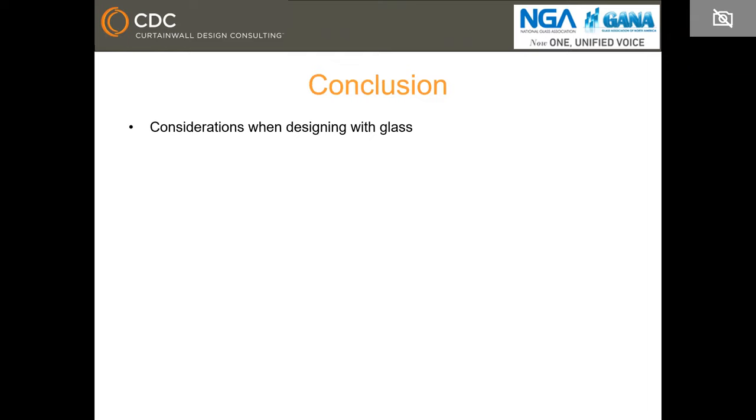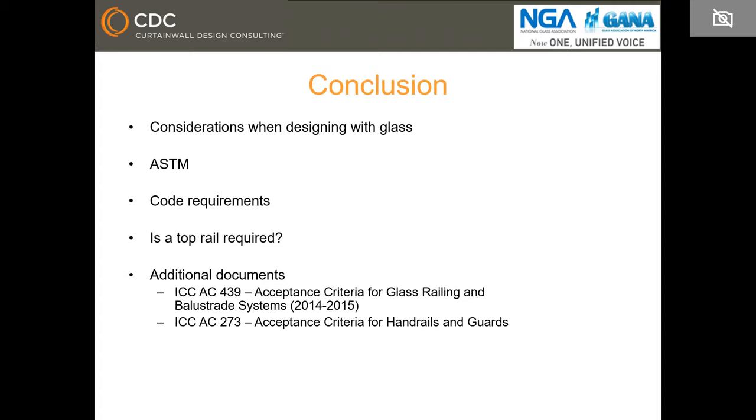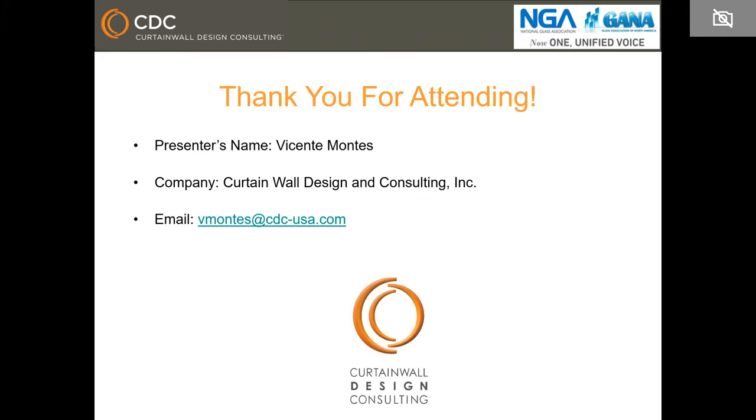In conclusion, there are a lot of considerations when designing with glass. There are many requirements to be aware of relating to ASTM as well as code. At CDC, when we look at building enclosure systems, we also look at glass railing systems because we have seen that oftentimes they are overlooked, under-designed, and sometimes not even designed. There are additional documents with requirements for glass railing systems: ICC AC439 and ICC AC273.